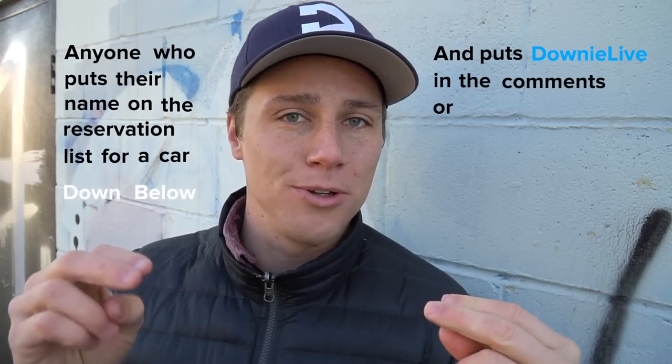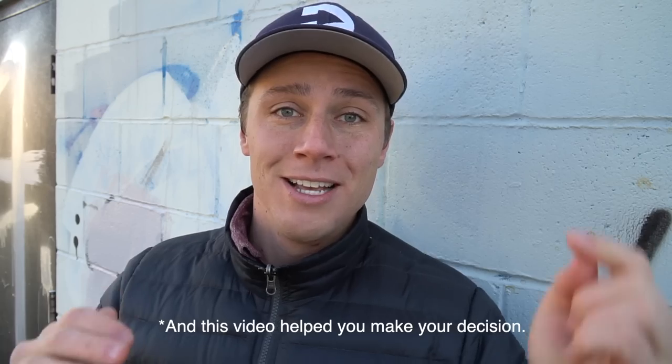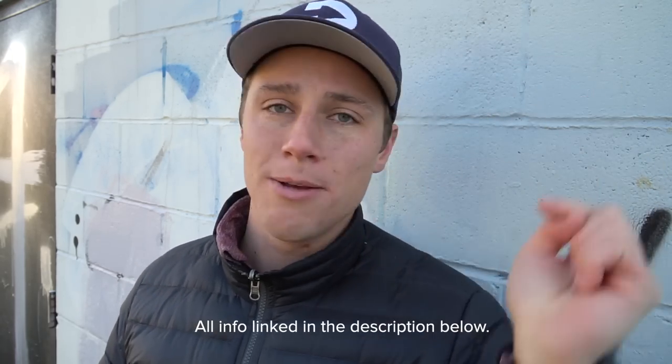I sent them a copy of this edited video before posting it, and they liked it so much they wrote back and said: anyone who puts their name on the reservation list for a car down below and puts 'Downey Live' in the comments or the 'how you heard about us' section will give me a hundred dollar credit towards my own Solo. So if you're seriously considering buying a Solo, go to the reservations list down below, put your name on it, and put 'Downey Live' in the how you heard about us section.